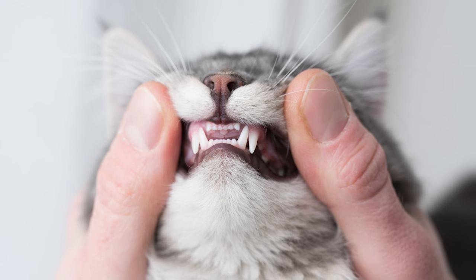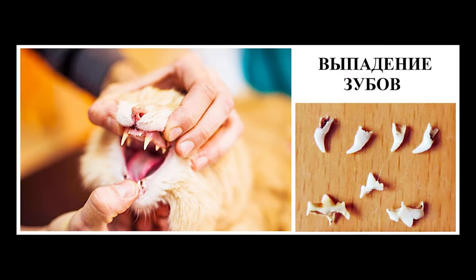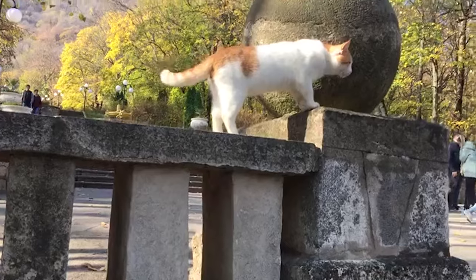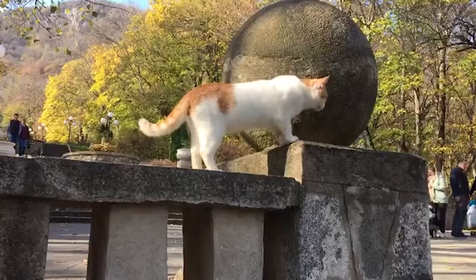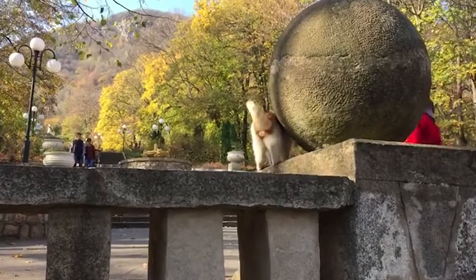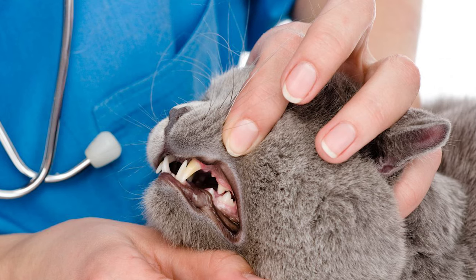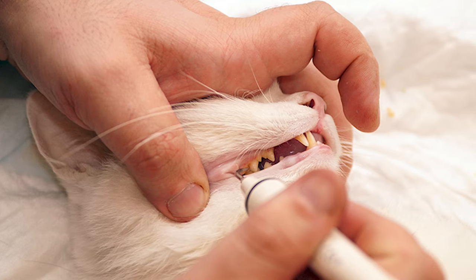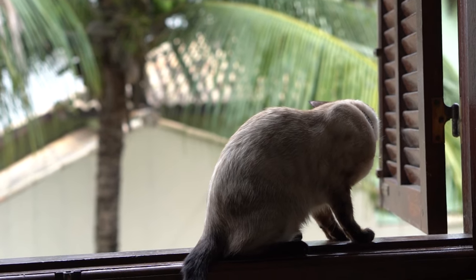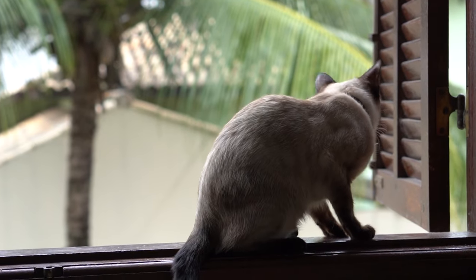Any deciduous tooth that sticks around as its equivalent adult tooth comes in is called a persistent deciduous tooth. Persistent deciduous teeth are a problem because they get in the way of the adult teeth, causing them to come in at wrong angles and crowding other teeth in the mouth. This can result in your cat's jaws not lining up properly, as well as predisposing her to gingivitis and dental disease and potentially causing trauma if the adult teeth connect with the tissue of her mouth. Your kitten's four pointy canine teeth are the most likely to be retained.